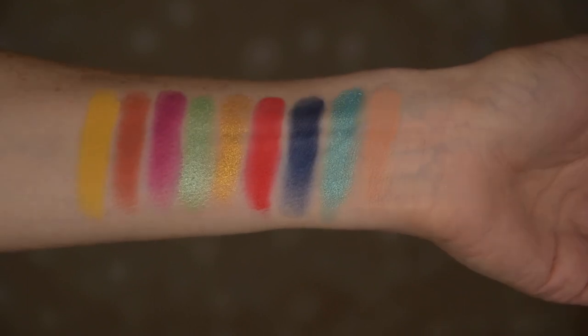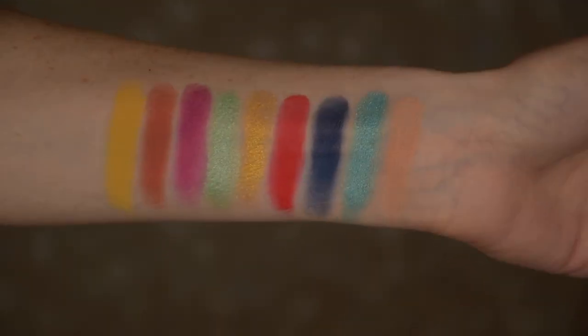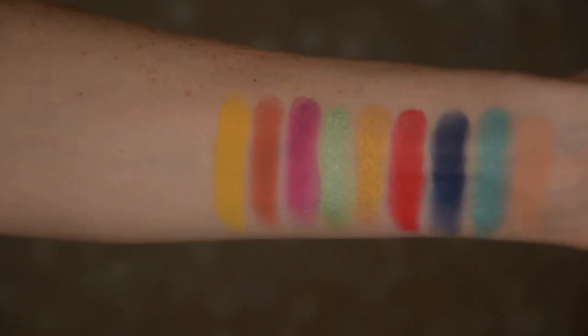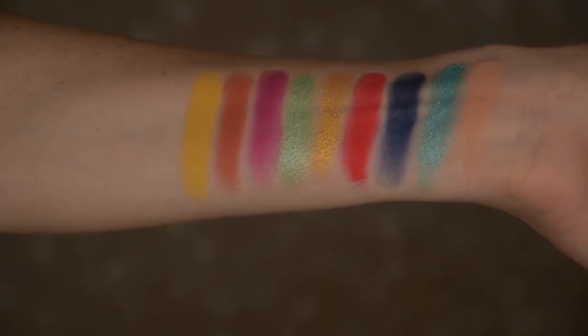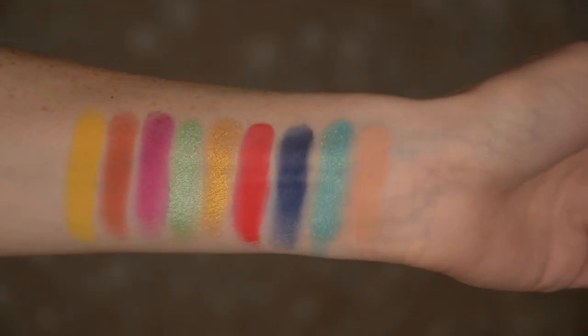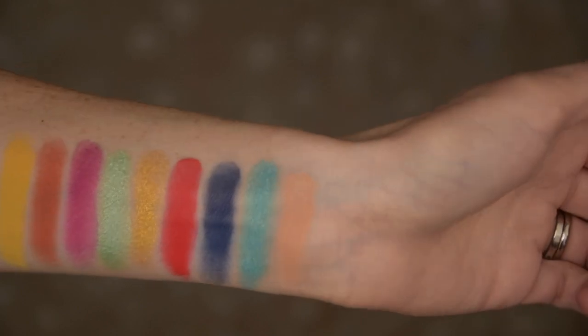I'm going to give you some swatches, so let's go into some swatches. Now you've seen the swatches, and now you're going to see two looks. This is look number two, but let's go into look number one. So now for the first look with the Ready Set Summer palette.